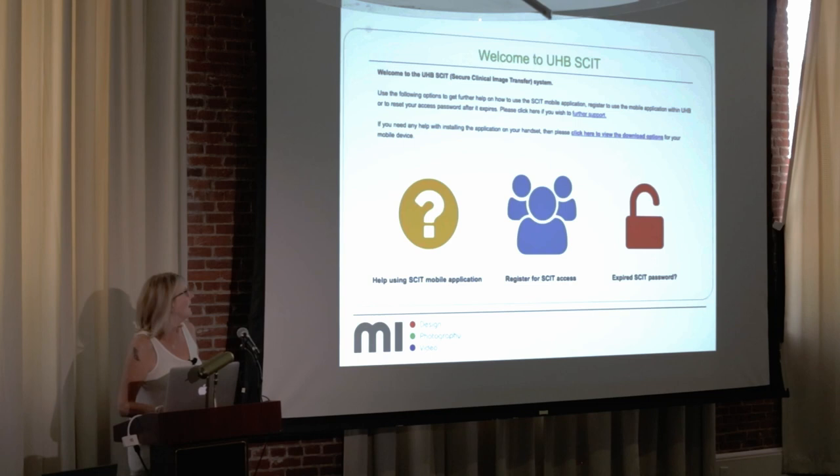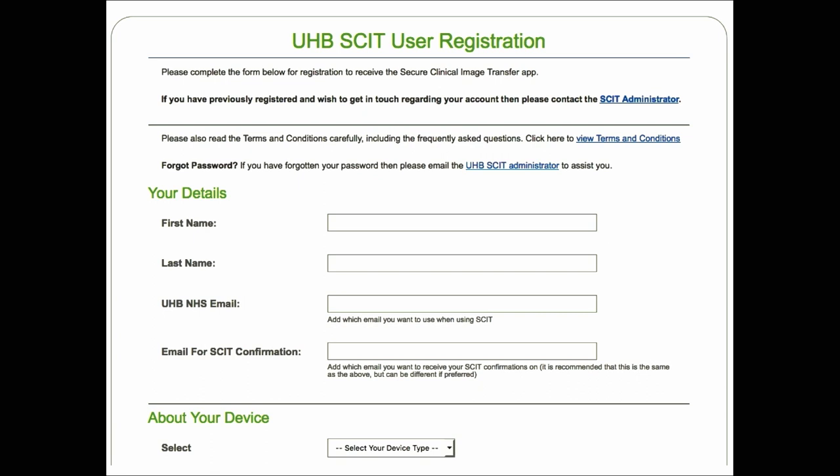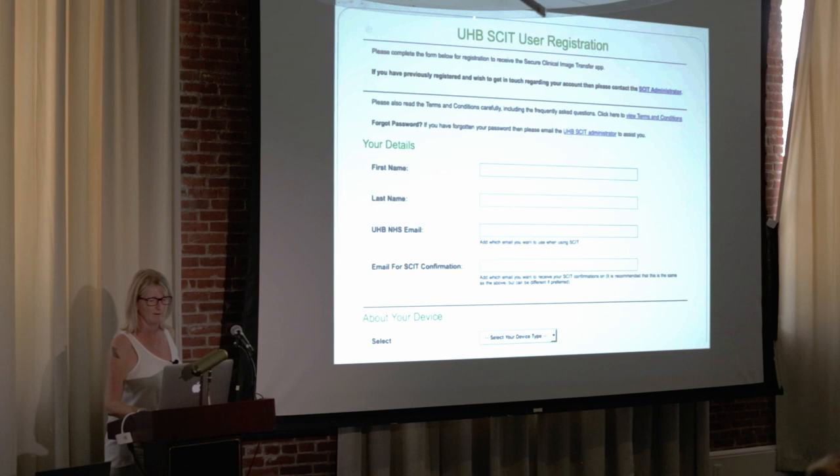This is the welcome page — it's a Birmingham site. Users can log on and register for SKIT access through a rigorous registration process. Applications come to me as medical image manager to approve. Everything has to be signed off by a clinical director — doctors can apply, but a notification goes to a clinical director who must confirm permission for use in their clinical area.